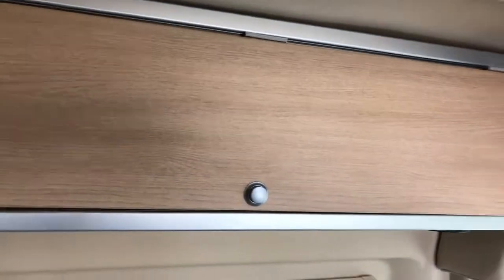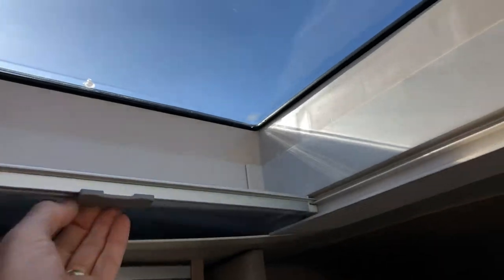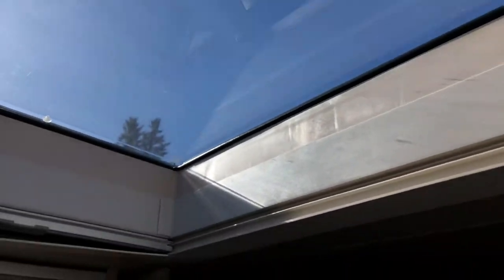They've got storage area up on top and a big generous storage area here in the front. The Active 2.0 also gives you this skylight — what I like about it is it's dual pane. It'll pop up and it also has screens for nighttime and daytime bug control, so it's very easy to use.